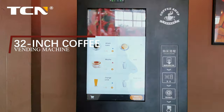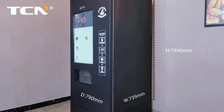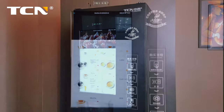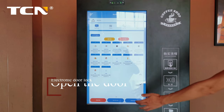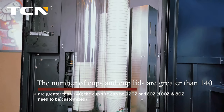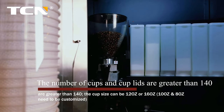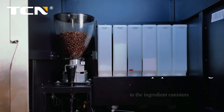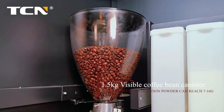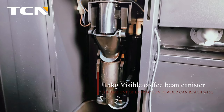32-inch coffee vending machine. Open the door. The number of cups and cup lids are greater than 140. The cup size can be 12 oz or 16 oz; 10 oz and 8 oz need to be customized. Damp-proof design in the ingredient canisters. 1.5 kg visible coffee bean canister. The amount of extraction powder can reach 7–16 g.